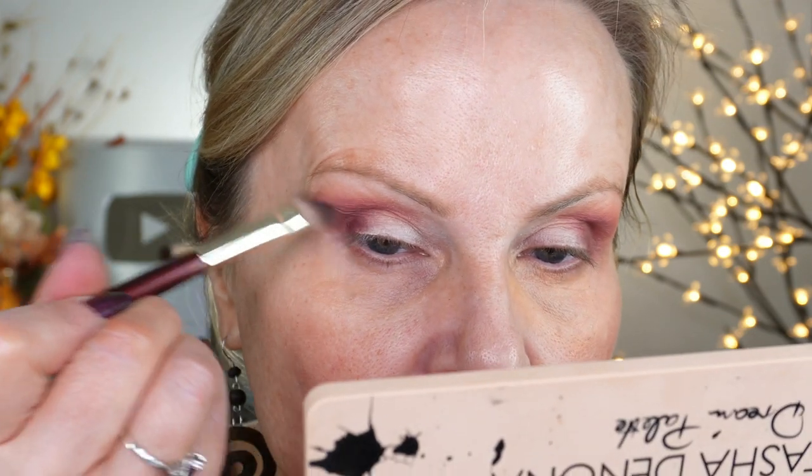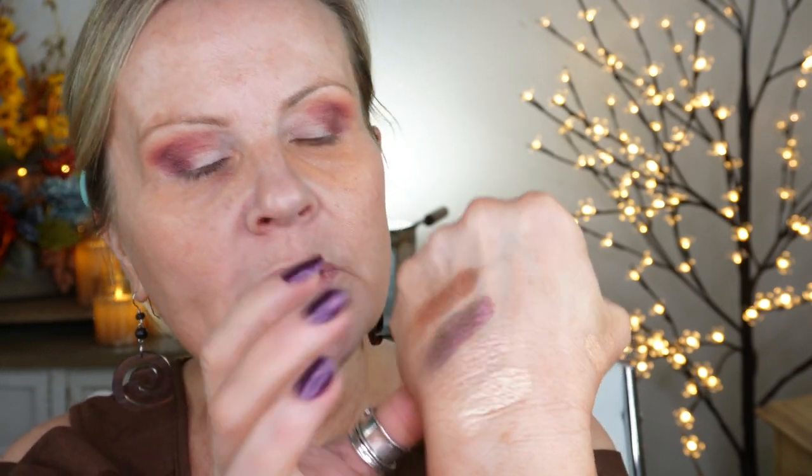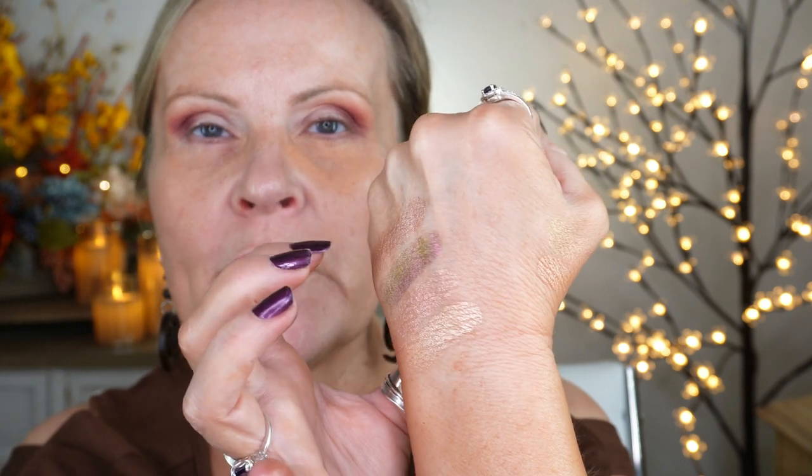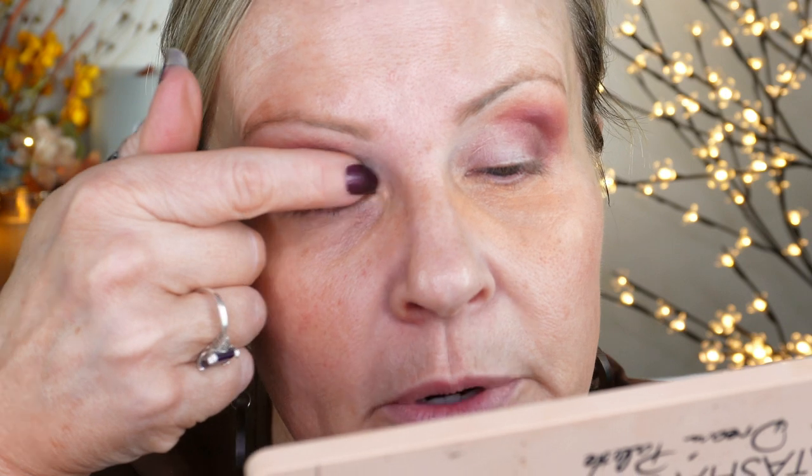These are very easy shadows to blend — you can always count on Natasha's quality. I'll swatch the shimmers for you. One of them is a duochrome that flips from green to pink as you turn it. I think I'll go ahead and put that on my eyelid so you can see it — I'm going to do it with my finger, different than what I normally do because I normally use a bright color on my lid. I'm also going to go into another color and bring it into the inner corner, because the pink on the inner corner doesn't quite look as good. I'll blend the two together.